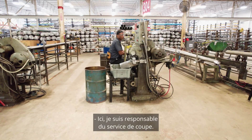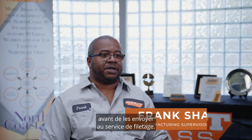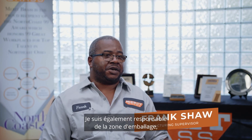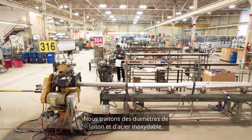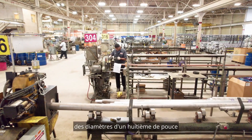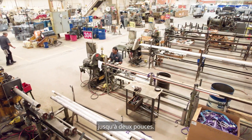Here I'm in charge of the cutting department, where we cut the pipe down to length and it goes to the threading department. I'm also in charge of the packaging area, the stamping area, the thread tape area, thread sealing area, and the 48Cs. We run brass and stainless steel diameters from one-eighth inch all the way up to two inch through those machines.